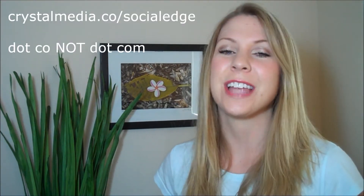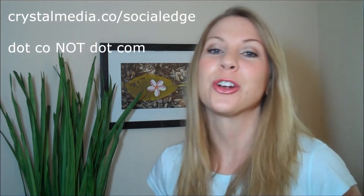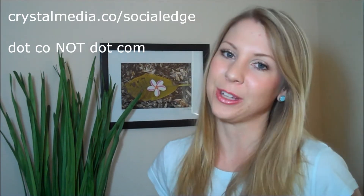Hello and welcome to Crystal Media TV, an indie retailer resource for using online tools to drive offline foot traffic and sales. I'm Crystal Vilkaitis and I have a Social Edge member submitted question. If you are not a Social Edge member, why the heck not? Be sure to check it out at crystalmedia.co/socialedge and learn all about our retailer-only membership group.